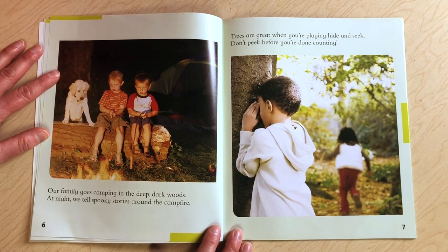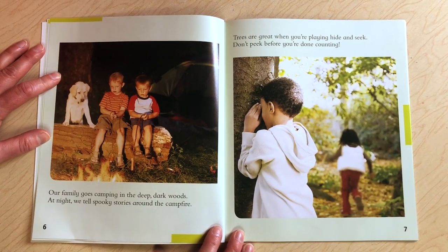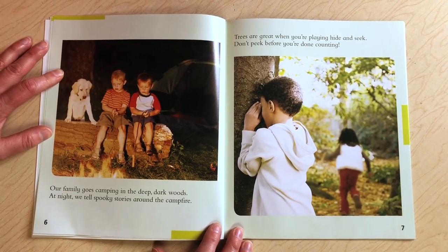Our family goes camping in the deep dark woods. At night we tell spooky stories around the campfire. Trees are great when you're playing hide-and-seek. Don't peek before you're done counting.